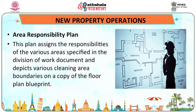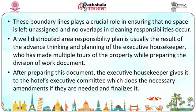Area responsibility plan: this plan assigns responsibility of the various areas specified in the division of work document and depicts various cleaning area boundaries on a copy of the floor blueprint plan. These boundary lines play a crucial role in ensuring that no space is left unassigned and no overlaps in cleaning responsibilities occur. A well-distributed area responsibility plan is the result of advanced thinking and planning by the executive housekeeper, who has made multiple tours of the property. After preparing this document, the executive housekeeper gives it to the hotel's executive committee, which makes necessary amendments and finalizes it.